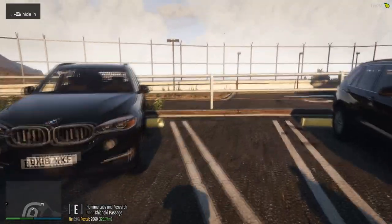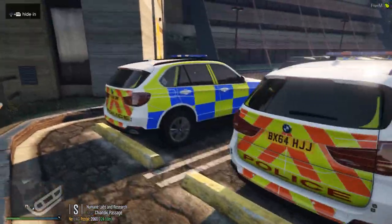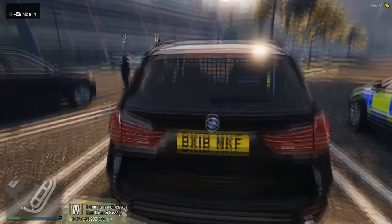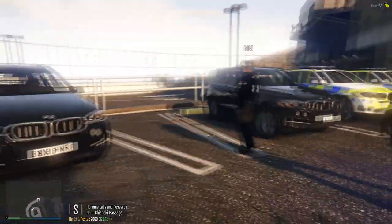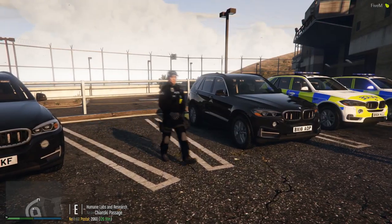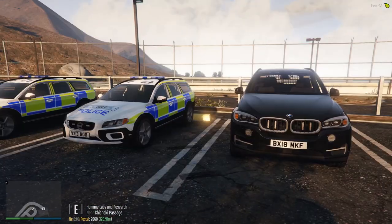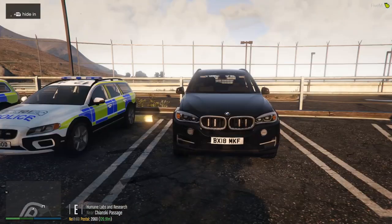So we've got Bravo X-Ray 1-8 Mike Kilo Foxtrot and Bravo X-Ray 1-8 Alpha Oscar Papa. These are two unmarked ARVs within our division, providing covert surveillance for firearms operations. But not just firearms operations — we can also help in any situation where a covert vehicle is needed. The vehicles have a setup which is identifiable when responding to an incident; however, when not, it makes a good unmarked car spotting traffic offences or anything related to crimes that could be successfully ended via the use of an unmarked vehicle.